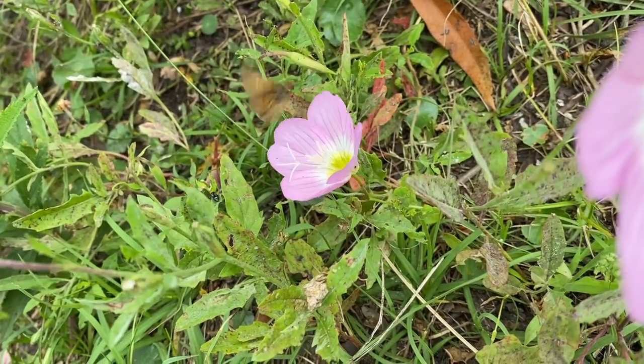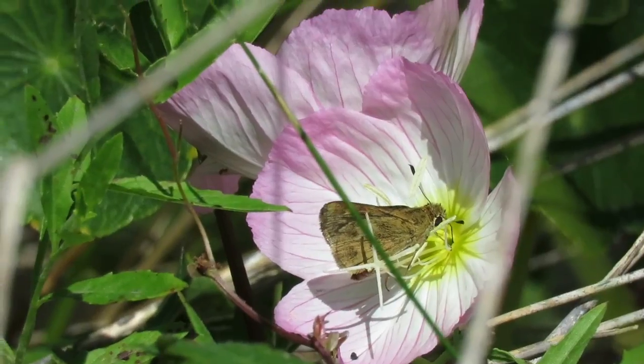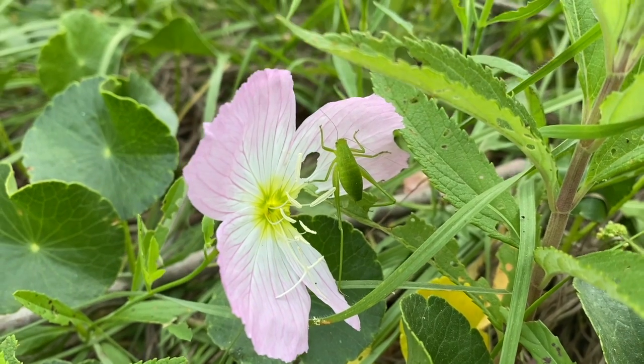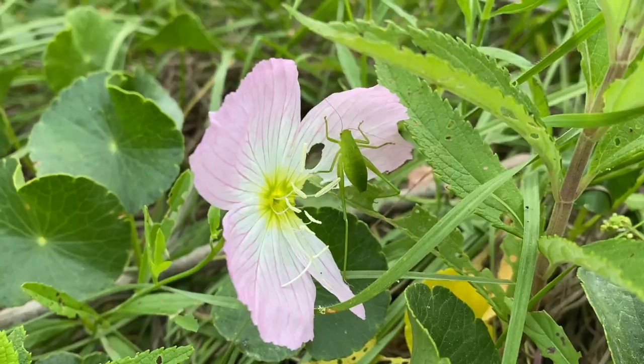They dip their long tongue, or proboscis, deep into the flower, curling it back up when they move to the next flower. There are lots of pollinators who love these plants.